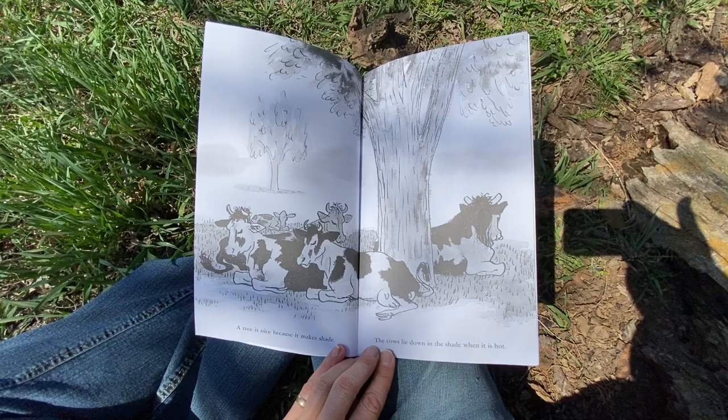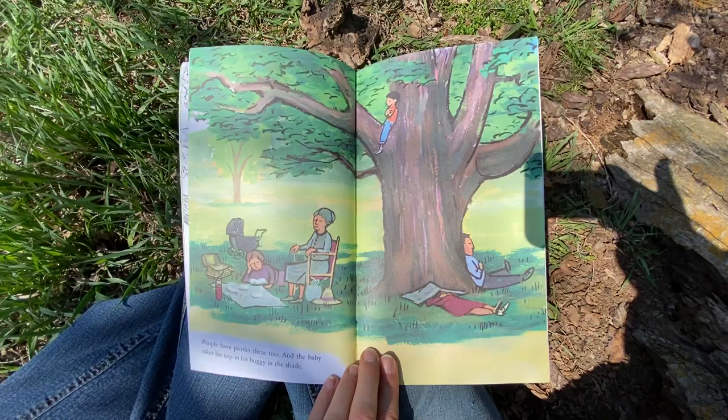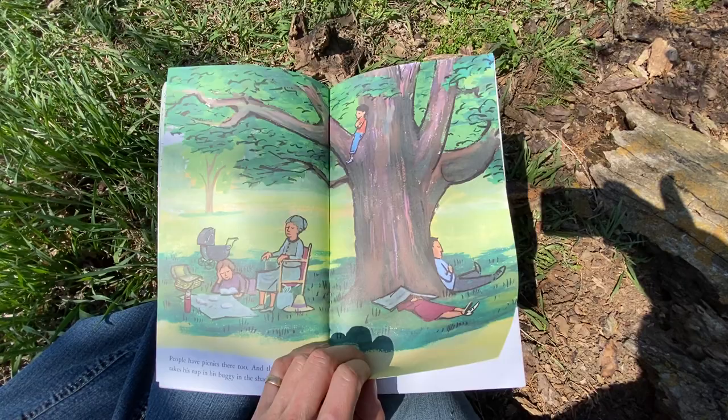A tree is nice because it makes shade. The cows lie down in the shade when it is hot. I bet you've seen that — driving past herds of cattle finding shade under trees. People have picnics there too. And the baby takes his nap in his buggy in the shade. A lot of people napping, not just the baby.